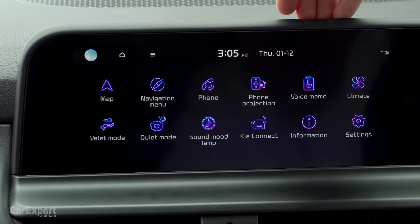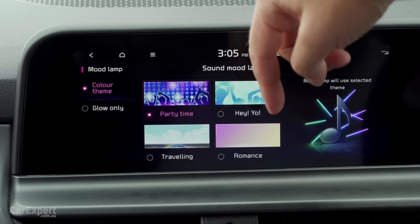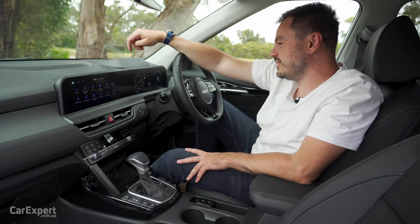Sound mood lamp — I don't know what that is. It allows parts of the car to light up depending on the sound that's being played. I reckon it's pretty cool. Kids will have endless fun with that.